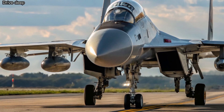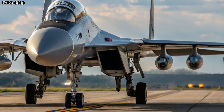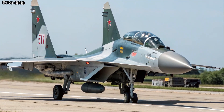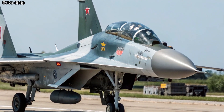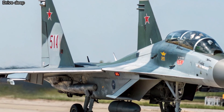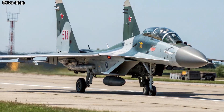Engine and Performance: Powered by newly upgraded AL-41F1S engines, the fighter boasts a thrust increase of over 15% compared to its predecessor. With super-cruise capability and a top speed exceeding Mach 2, it ensures rapid response across vast distances, crucial for a subcontinent like India.